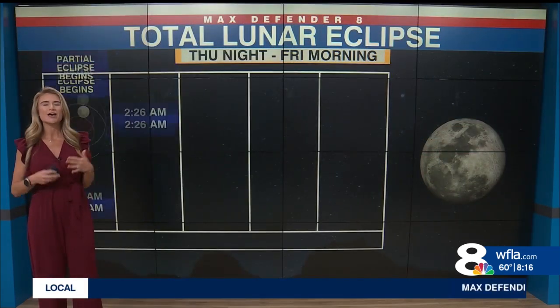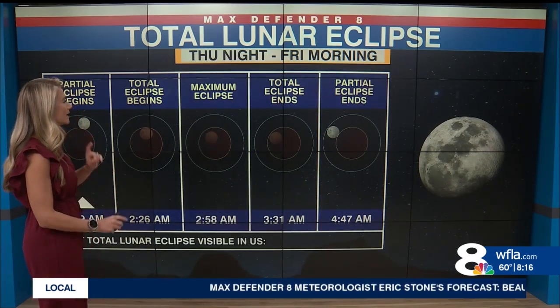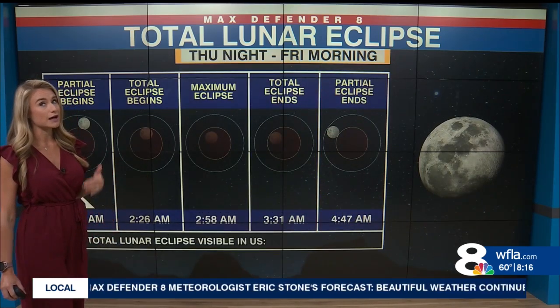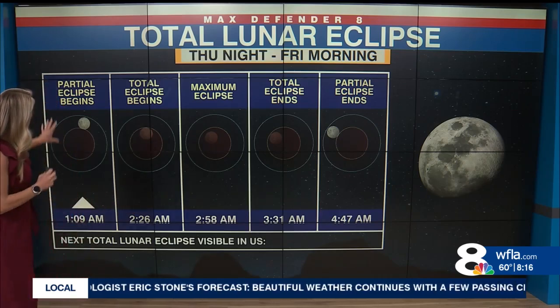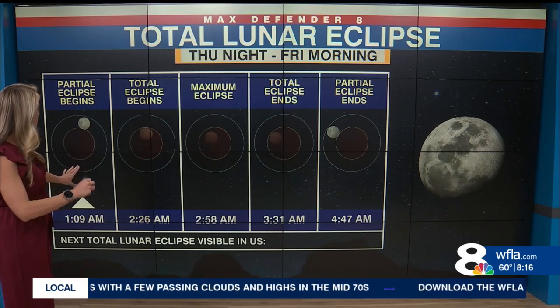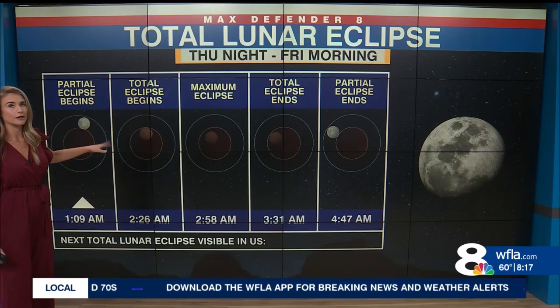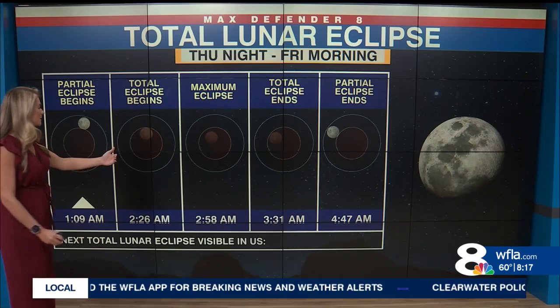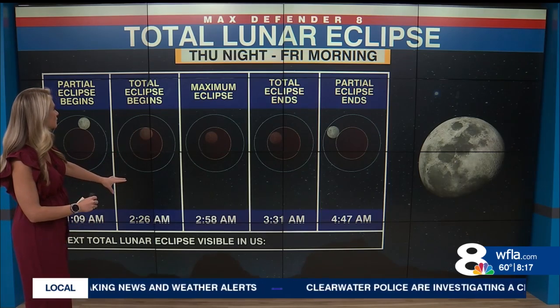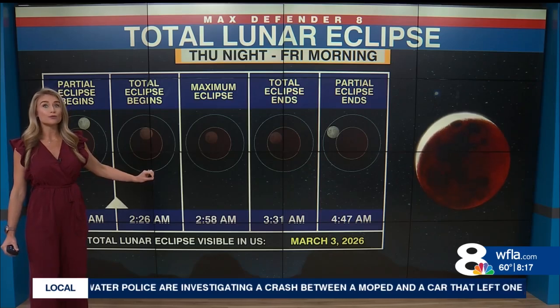Let's talk about those times. You do have to wake up kind of early to see this, but you should do so because the next one does not happen until about a year from now. The partial eclipse begins at 1:09 AM — early Friday morning — and this is essentially when the moon will be a little duller in color. The total eclipse begins at 2:26 in the morning, and this is when the moon will actually turn that reddish color.